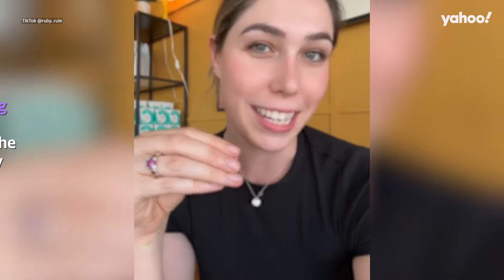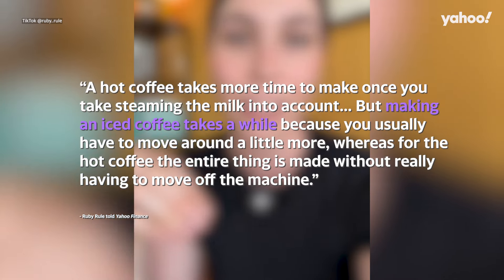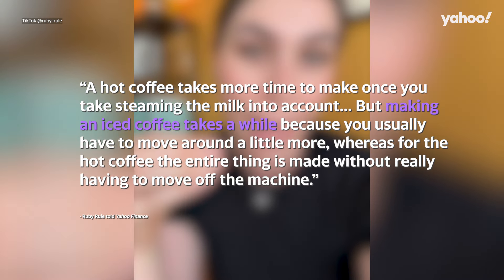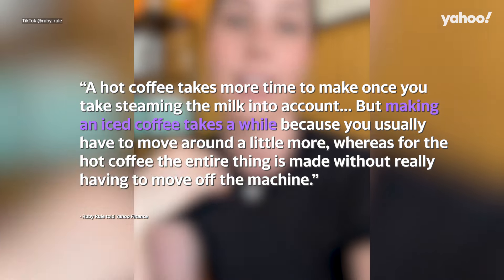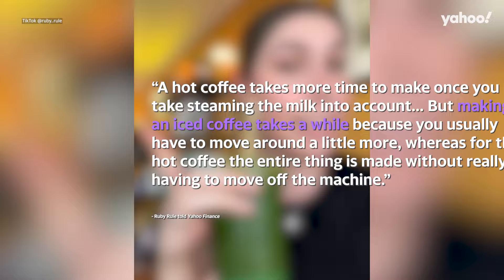Rule told Yahoo Finance, a hot coffee takes more time to make once you take steaming the milk into account. But making an iced coffee takes a while because you usually have to move around a little more, whereas for the hot coffee the entire thing is made without really having to move off the machine.